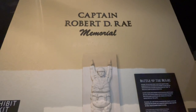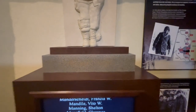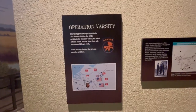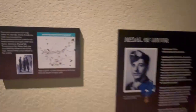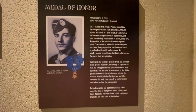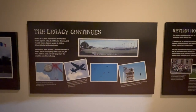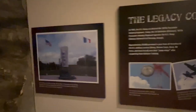Now this is a replica of a memorial that I'll show you later. It's called The Beginning. Here's the statue, the replica of it.